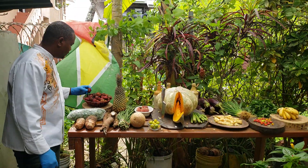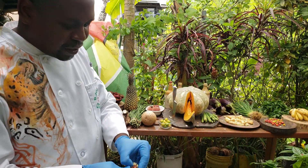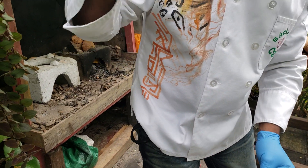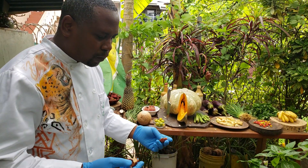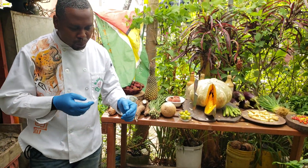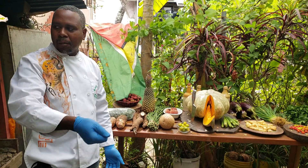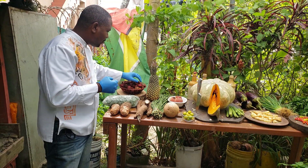Today we're going to be showing off some rambutan, which is part of the lychee family. Look at that — the juice is just flowing. It came right off the pit. Really, really good stuff. Rambutan.